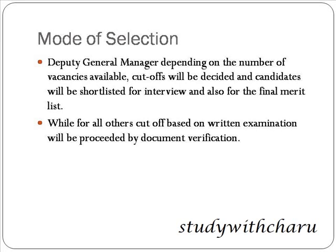Next is the selection procedure. For Deputy General Manager, depending on the number of vacancies available, cutoffs will be decided and candidates will be shortlisted for an interview, followed by a final merit list. For all other posts, the cutoff based on the written examination will be followed by document verification.